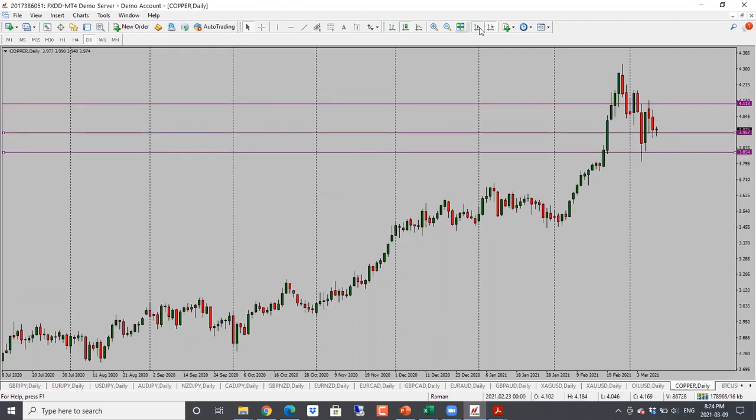Copper also looking bearish, but it is struggling with support — this is two days in a row it hasn't broken through. So at this point, looking for a bit of a pullback and then a drop back towards 3.85. Bias is bearish; I would be careful with the support though. If it doesn't go through 3.95 and holds above, then it can go back up into this range. So neutral to bearish bias for copper — target is 3.85.